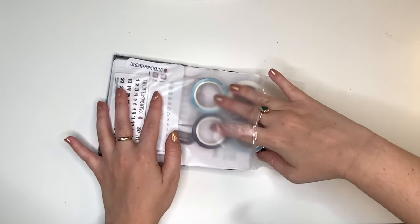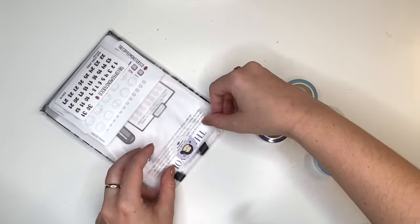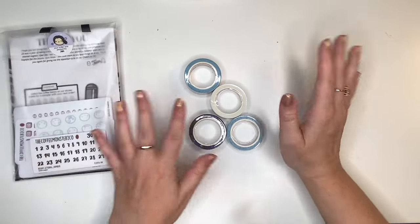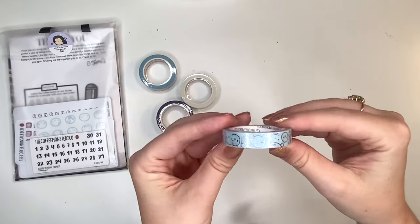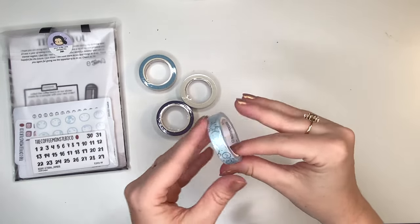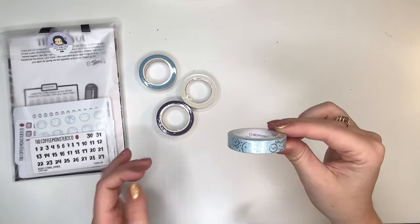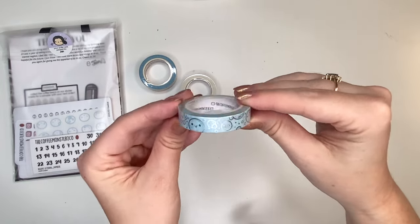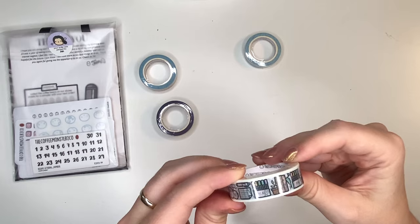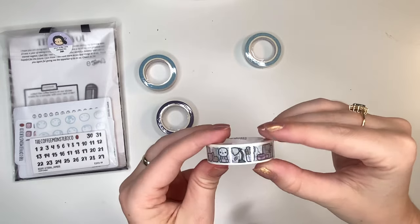So let's start with these washies since they are sitting here. I definitely did not order all of the specialty items from the birthday release — I only order what I truly love and know I will use. First, we have this super cute bubble washi tape. This is the smaller kind, and this actually wasn't part of the birthday sale — this was overstock from the subscription. I don't know what month, but I was really excited to get this because I don't do the subscription. Look at how cute that is! And then these three are for the birthday release.